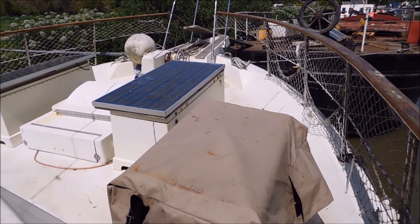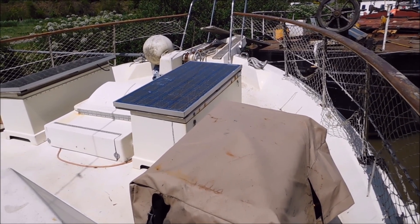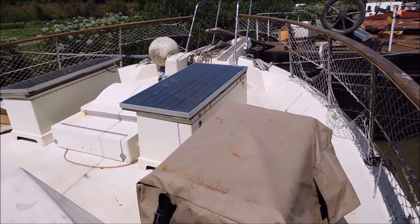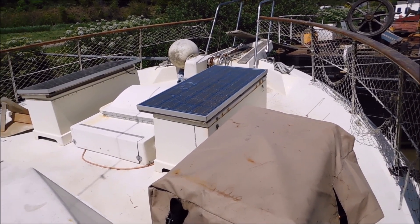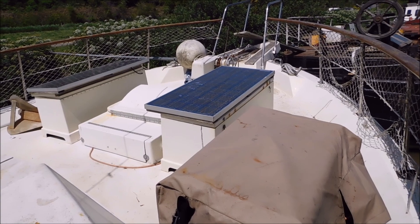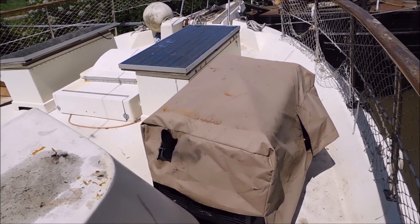Hello, I'm Suzanne McDonald from Boat Shed Kent. Today I am looking at this 1983 Hatteras 48. The boat itself has got a lot to offer and she could do with a little bit of TLC, but the owner bought her back from the Med about three years ago.